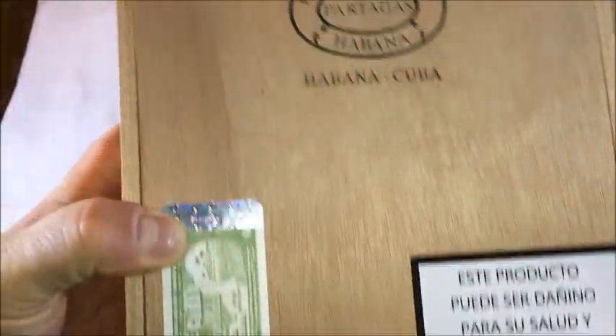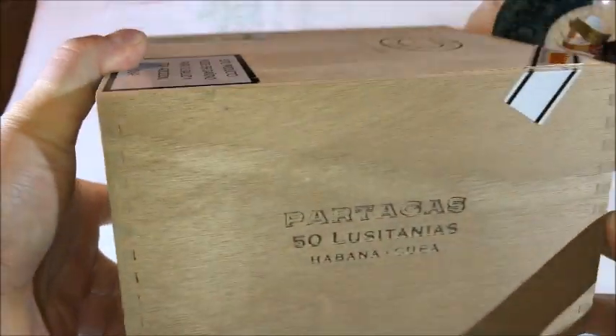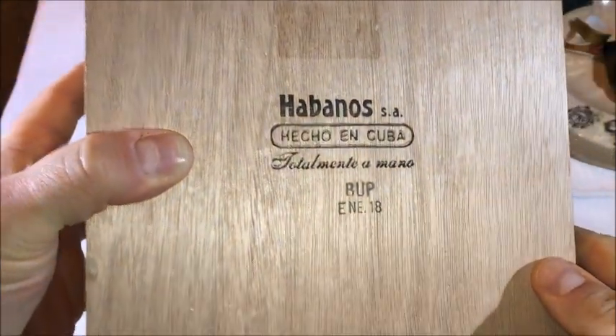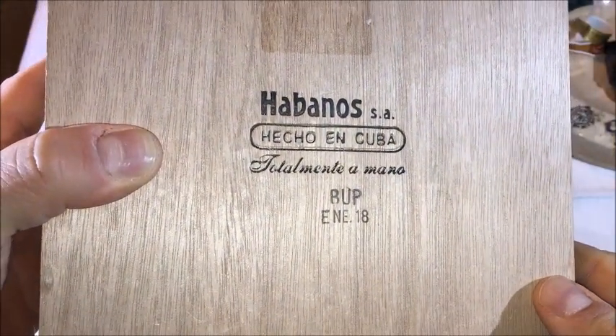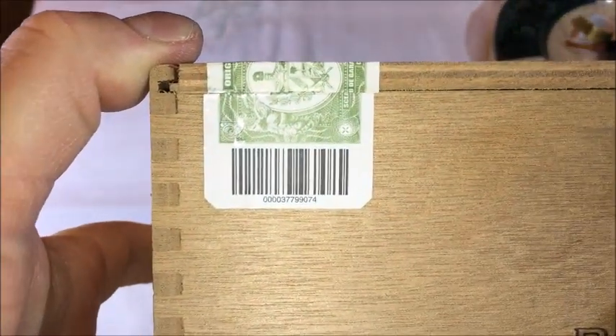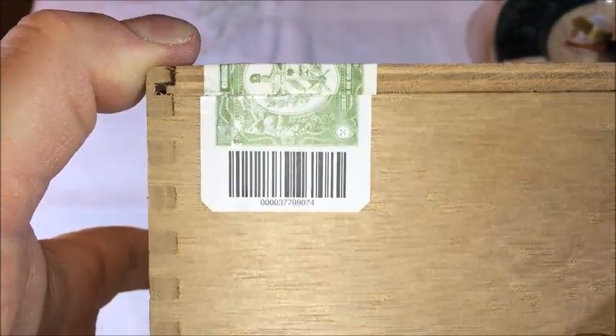I haven't smoked one yet from this box. I have an older box and I have a few left that I'm enjoying, so this one I saved for later — let it age, because it's still a young cigar. It was made in January 2018 and I purchased it in June of 2018.